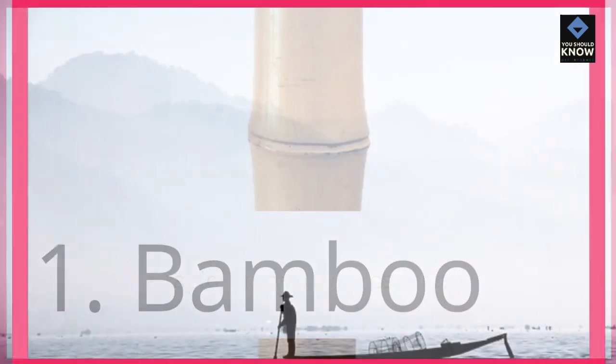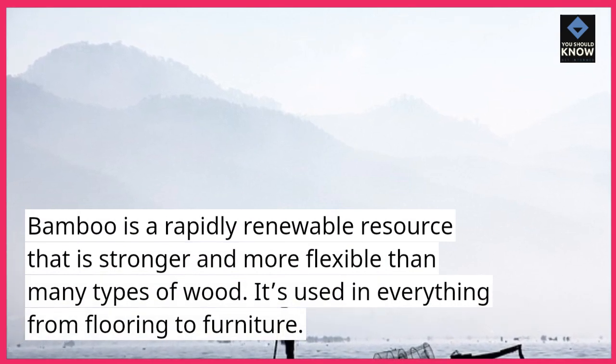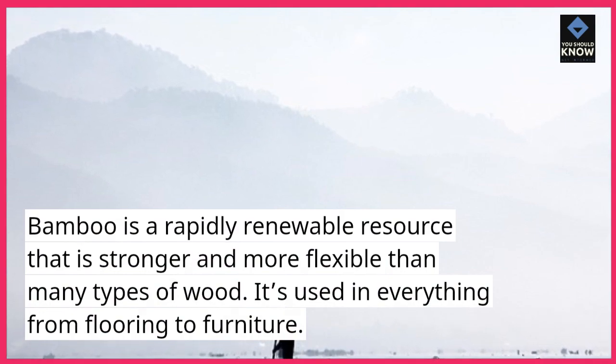1. Bamboo. Bamboo is a rapidly renewable resource that is stronger and more flexible than many types of wood. It's used in everything from flooring to furniture.